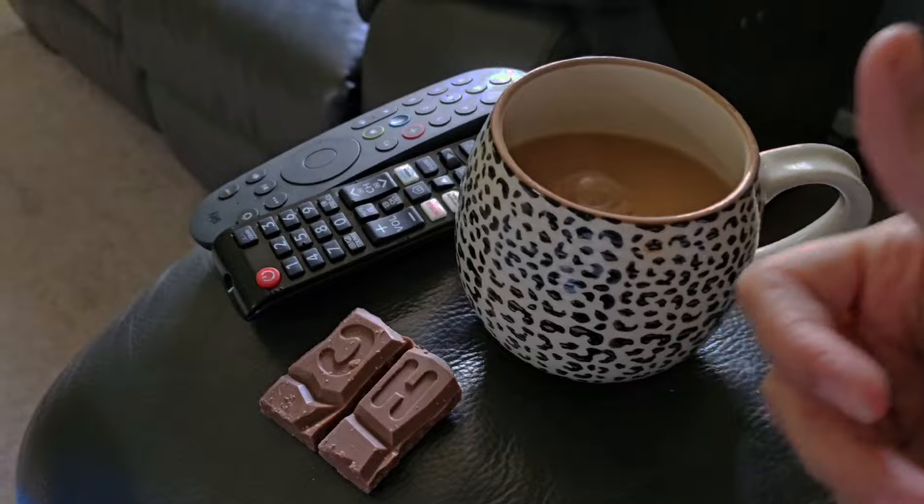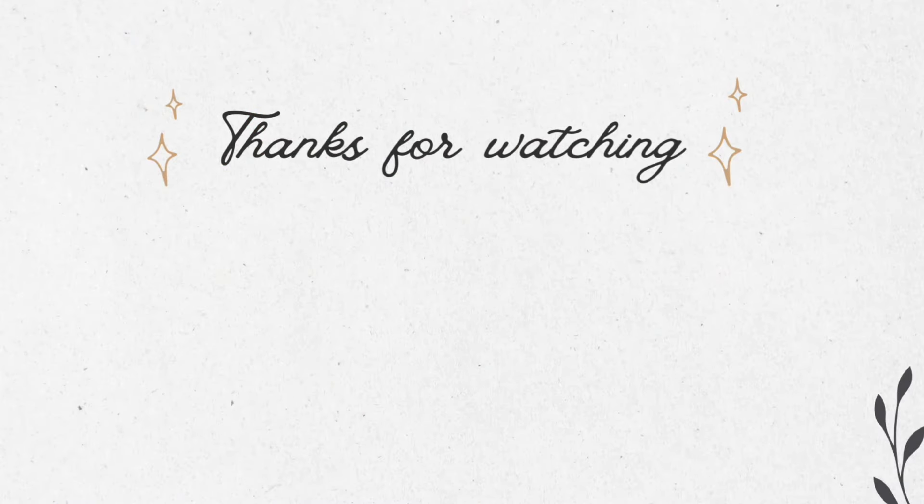So that's everything that I ate in a day. If you've enjoyed it, give me a thumbs up, don't forget to subscribe, and I'll see you really soon in another video. Bye!